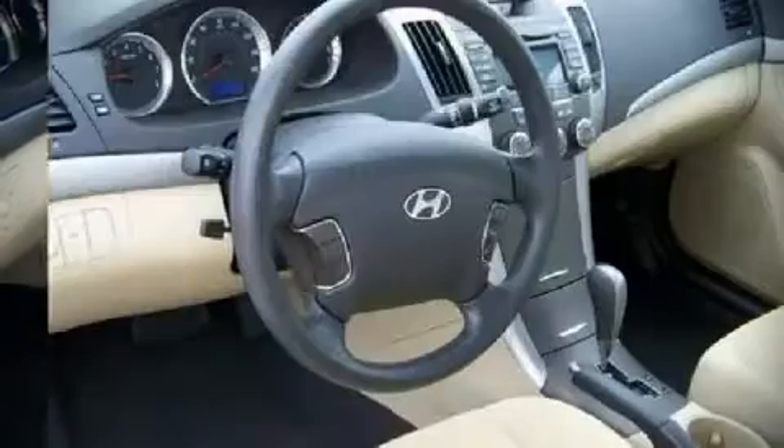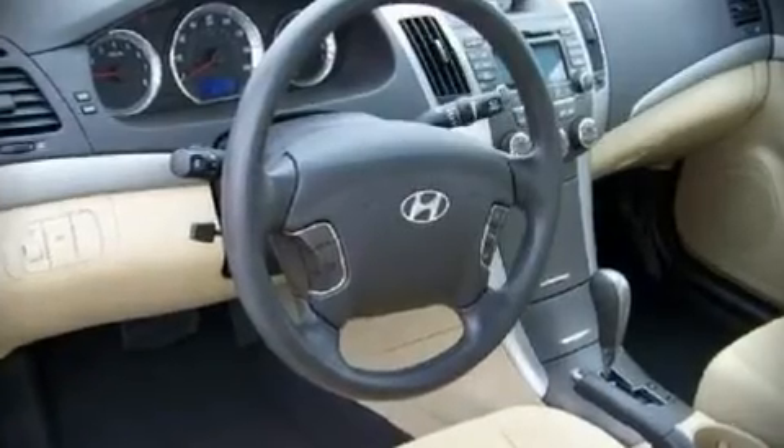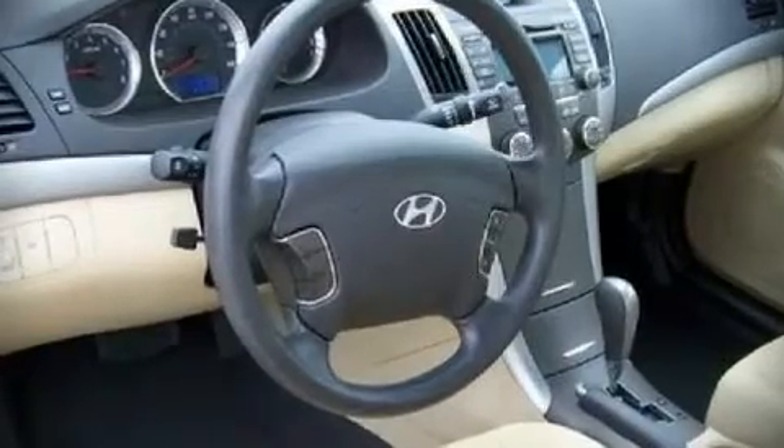A split-folding rear seat, power door mirrors and heated door mirrors, remote keyless entry, and air conditioning.